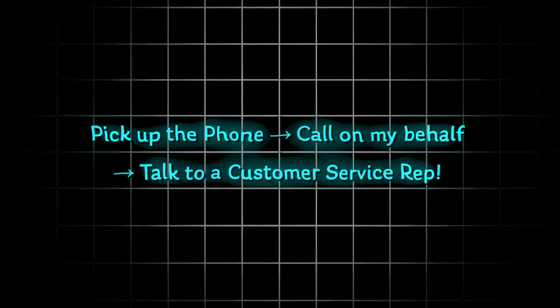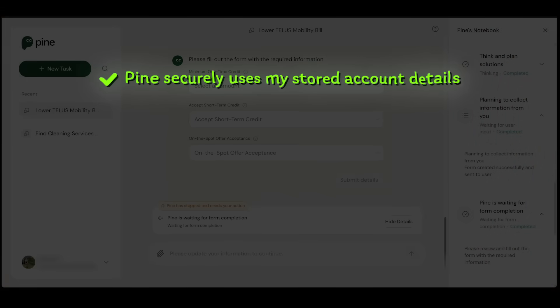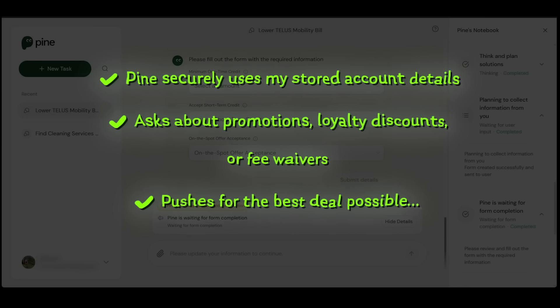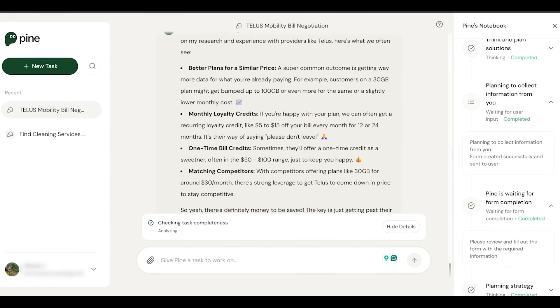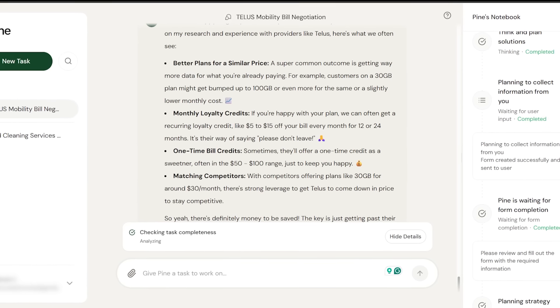Pine is going to pick up the phone, literally make the call on my behalf, and talk to a real agent as if it were me. Pine securely uses my stored account details, asks about promotions, loyalty discounts, or fee waivers, and pushes for the best deal possible — all while I'm busy doing something else. I'll also let Pine know any amount is fine as a credit, that a temporary discount is better than nothing, and to accept a great offer immediately without checking in with me. Worth mentioning: Pine charges a success fee based on a percentage of the money it saves you. Typical outcomes include better plans for a similar price, monthly loyalty credits, one-time bill credits, and even matching competitor pricing.